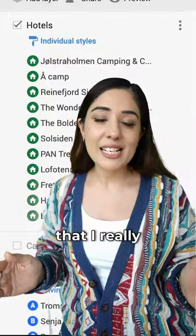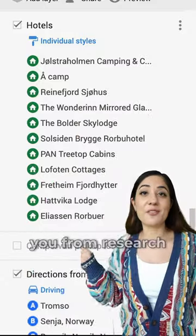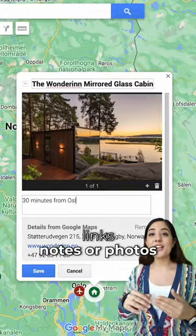My next layer is all the hotels that I really liked — you can just screenshot mine to save you from research. In this area, you can also add reference links, notes, or photos.